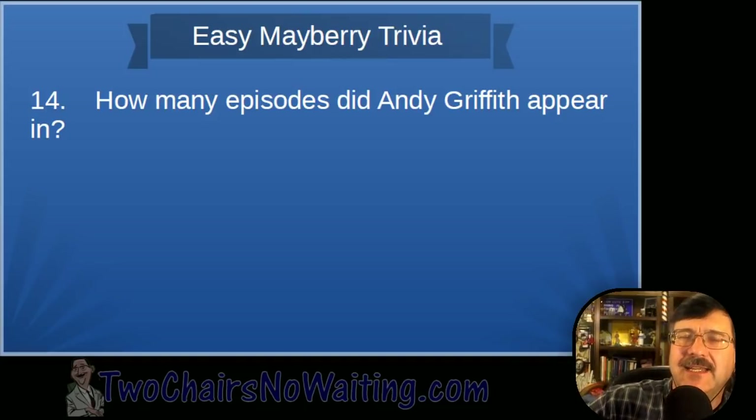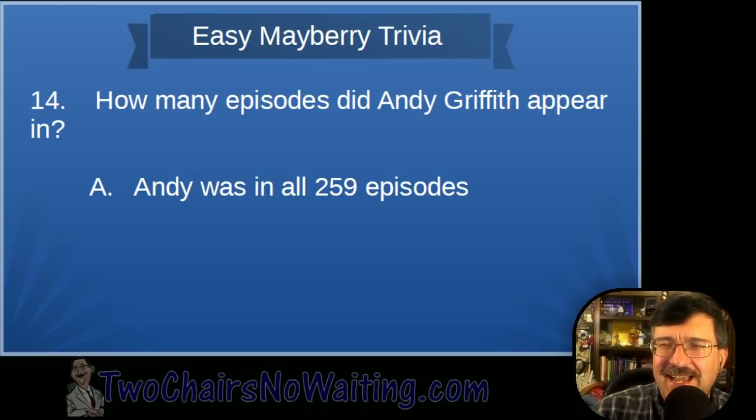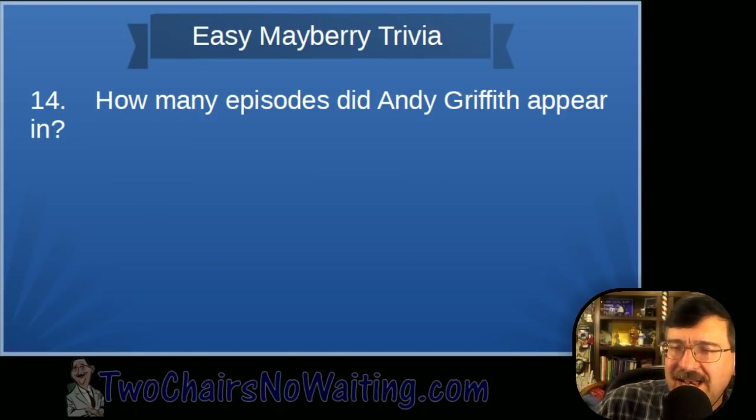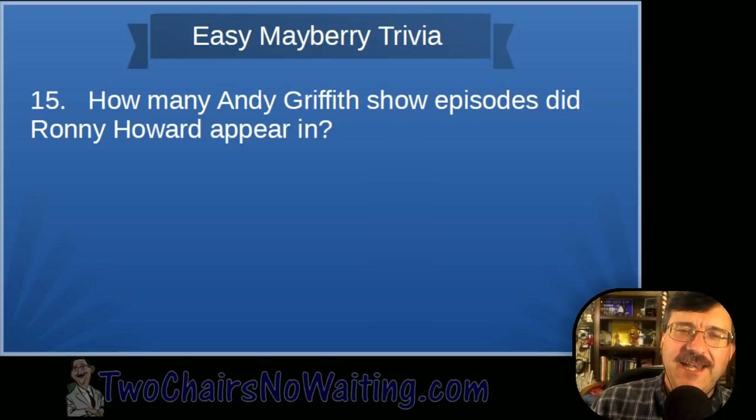Question fourteen: How many episodes did Andy Griffith appear in, out of those 249? The answer is all 249 — Andy Griffith appeared in every single episode of the Andy Griffith Show. Note: there was a typo on the graphic showing 259, but the correct number is 249.